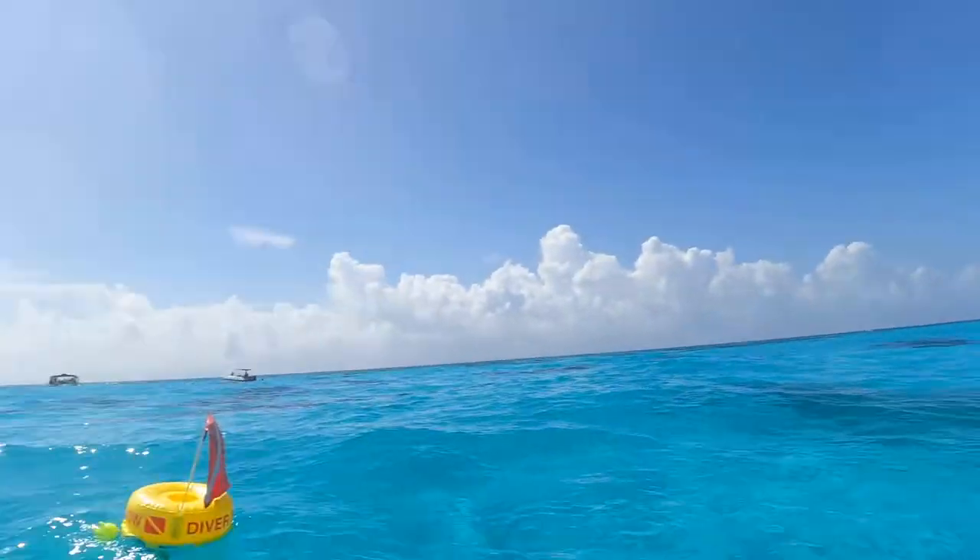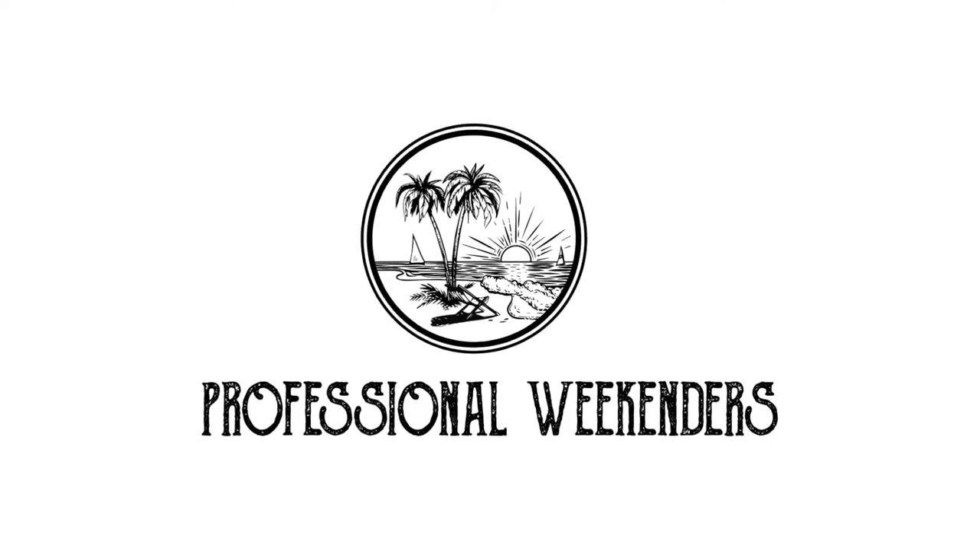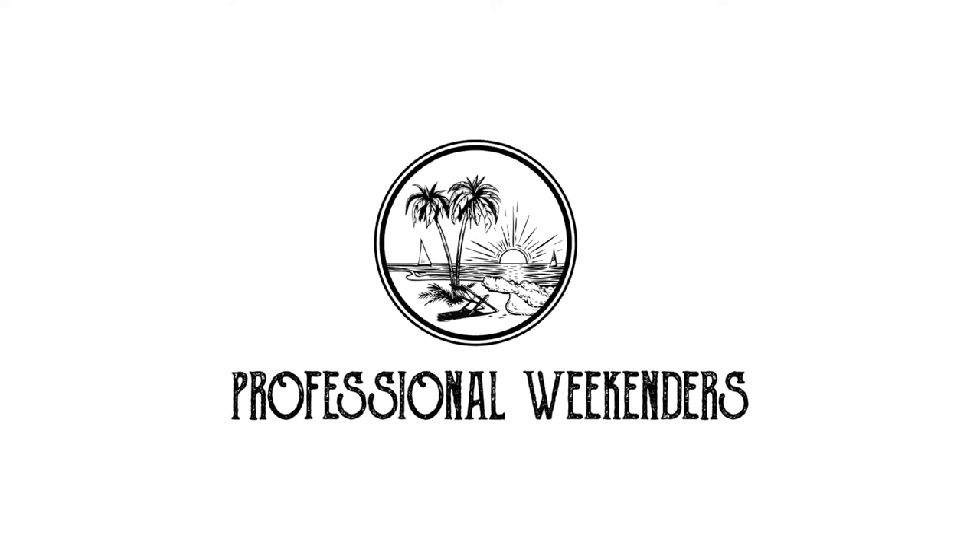All right guys, so we just got out here to the lighthouse. It is gorgeous. Look at that water. Hey guys, welcome back to Professional Weekend's YouTube channel. Today is a very special day because we are in Key Largo, specifically at the John Pellencamp boat ramp in State Park. We are going to do a bucket list jet ski trip and we are going to jet ski the Florida Keys.